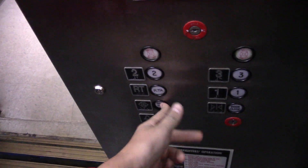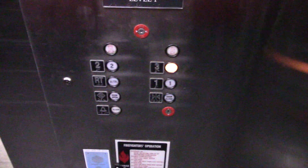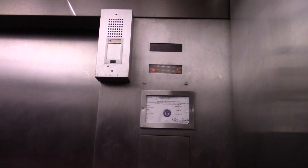This will be the elevator up in the back tower, City Center, Cleveland, Ohio. RTA is locked, so we'll go up to three — three level, 160 feet per minute and a 3,500 pound capacity.